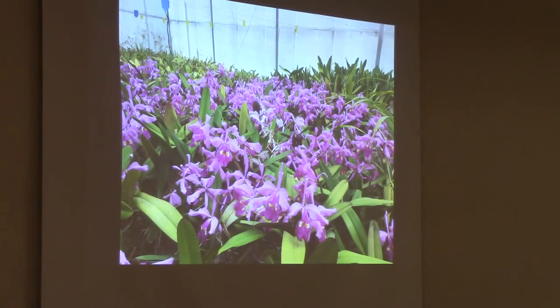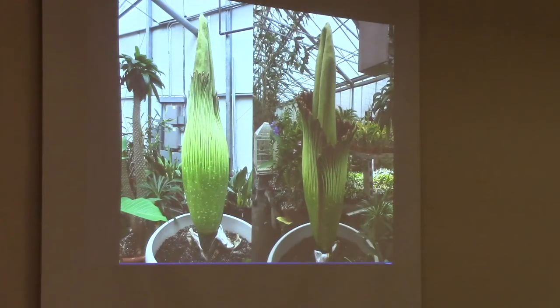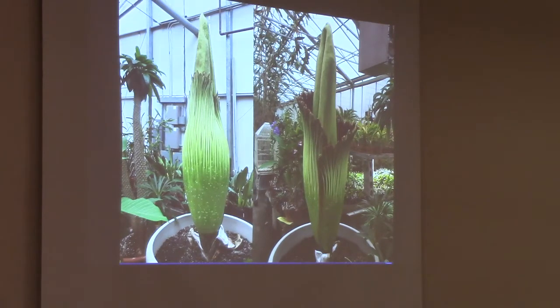We grow a lot of different stuff. This is one of the houses that has a lot of Cattleyas. This is a sea of Cattleya warczewiczii. We also grow a lot of odd stuff. This is the Amorphophallus titanum. If you follow our website or social media, I posted some this year — we flowered two at the same time. This plant takes about 10 to 15 years before its first blooming, and after that it only re-blooms every three years, one night every three years. So it's a big deal when it blooms.